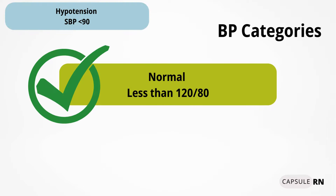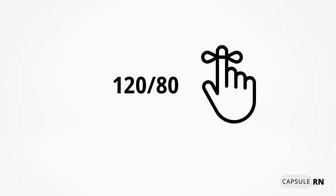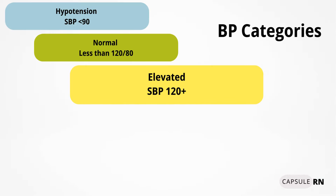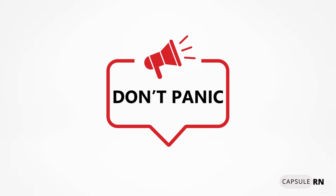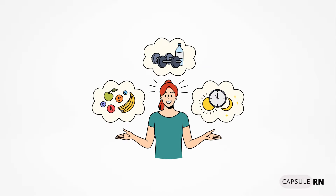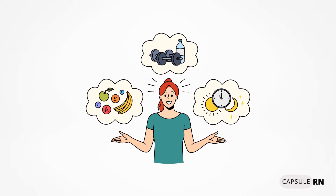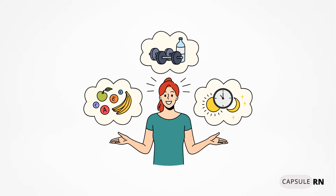The next category is normal blood pressure, which is less than 120 over 80 — a number helpful to memorize to orient all other readings around. Once the systolic reaches 120 or above, we call that elevated blood pressure. A primary care provider will work with the patient on lifestyle changes and diet changes to bring their blood pressure back to normal range.